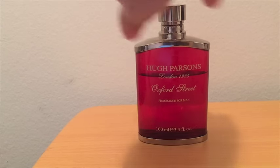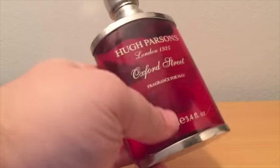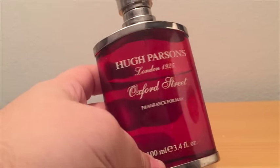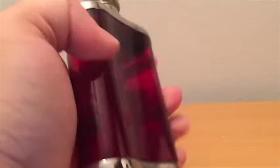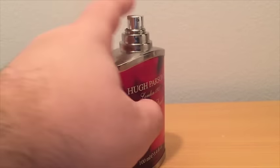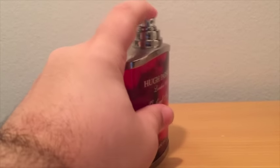You do not have the box, but they come in those sort of cylinder-like boxes, like Acqua di Parma scents come in, and the Dior Privé ones. It's very, very heavy glass, colored red, Hugh Parsons London 1925. You have a sticker on the bottom. The cap is really, really heavy metal — kind of looks like a flask. A really nice sprayer. You have to press pretty hard to get juice to come out, but it does shoot out nicely. Nice, even distribution.